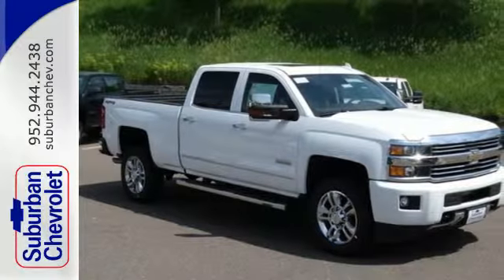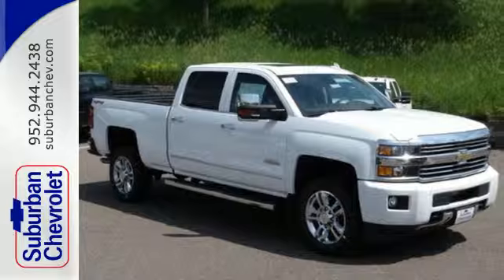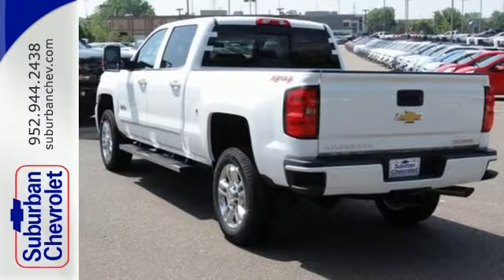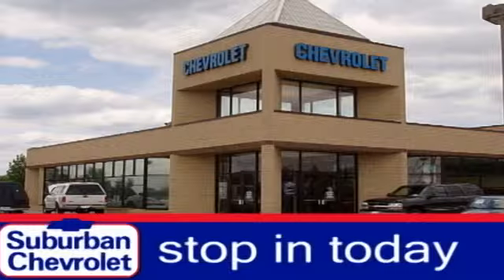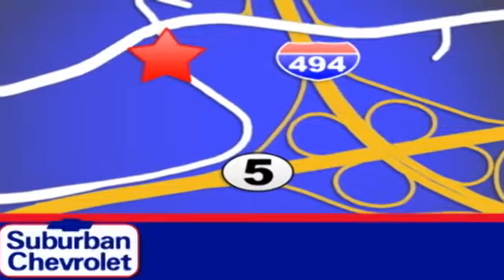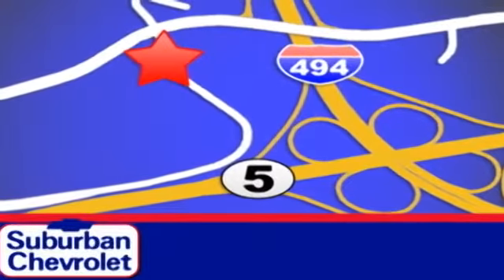No job is too daunting for this rugged Chevrolet. Find out for yourself and drive it home today. Stop in today for a no-obligation test drive and shop over 16 acres of inventory. We are conveniently located in Eden Prairie at Highway 494 and Highway 5.